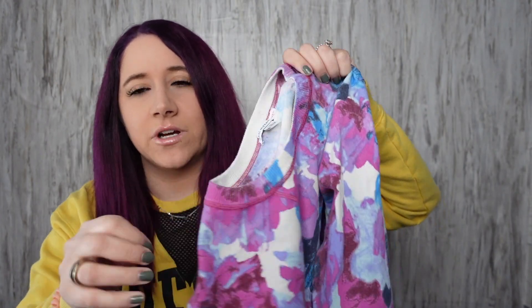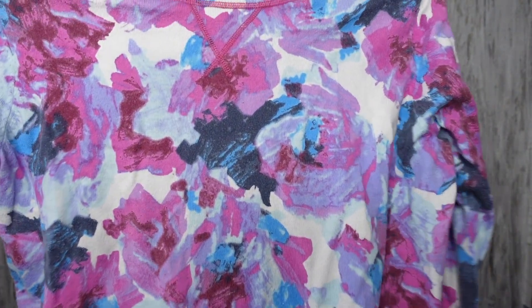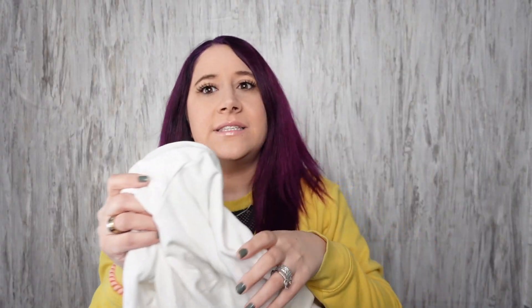I'm trying to pick up new brands and do different things. This is Isaac Mizrahi Live — I don't know if this is a collaboration with Target. I think so, but I feel like it's a cheaper line. Either way, I thought this was pretty — it's a size large, just a floral abstract sweatshirt.